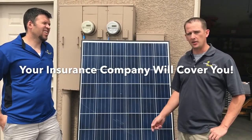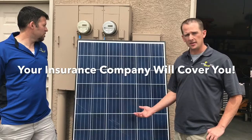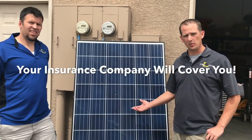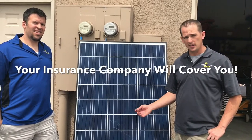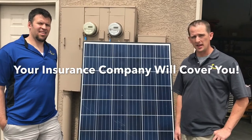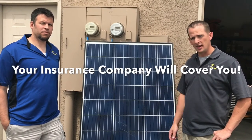What do you do if you do get hail damage? The solar panels will be covered under your homeowners insurance, just like any other home improvement, just like your roof. So if we get a crazy hail storm that ends up damaging some solar panels, if you've talked to your agent beforehand and let them know you have solar panels, it'll automatically be covered under your home insurance policy.